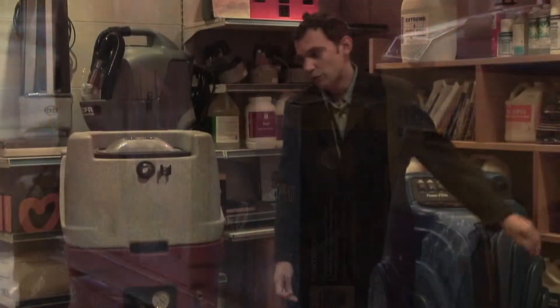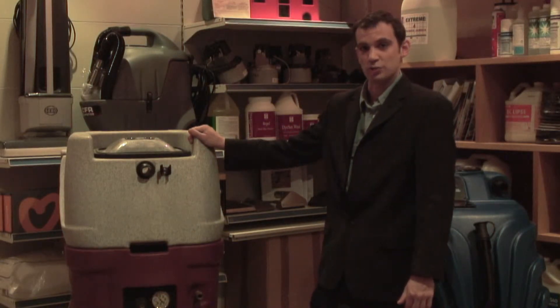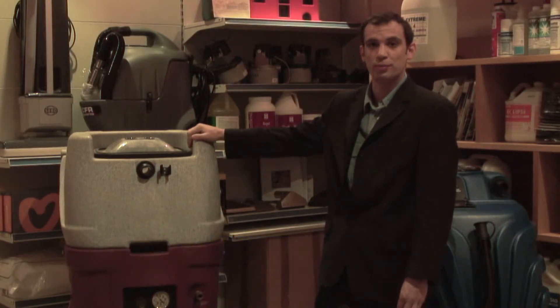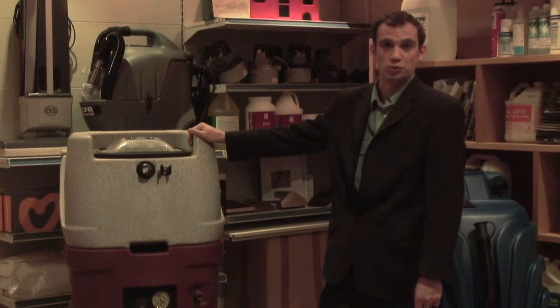Another popular machine we have at the moment is the CFR Recycling Machine. It retails now at £19.95 — that's our special discounted price online at the moment — and for a small amount extra you can get the hose and the Wonder Wands included.